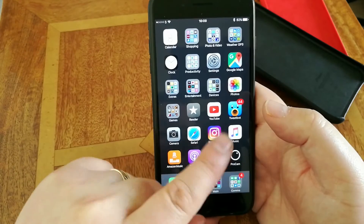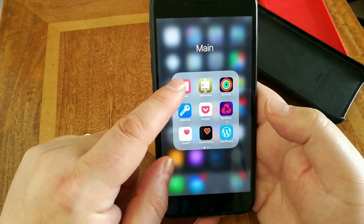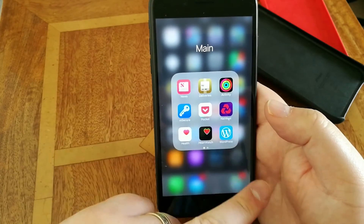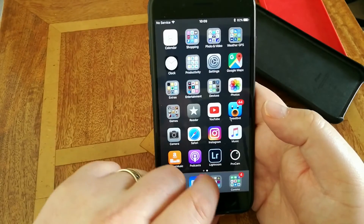Programs — my other default camera app with a lot of extras. Within my main folder I've got Deliveries for tracking all my deliveries, Passwords, Pocket for storing stuff to read later, Banking, WordPress, and a few other bits and pieces.